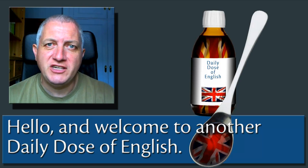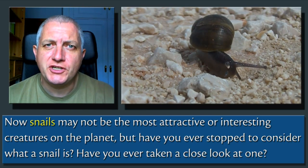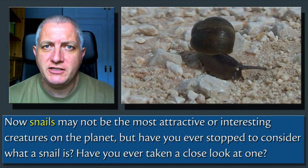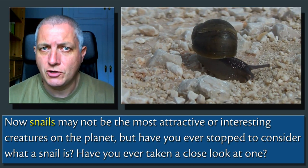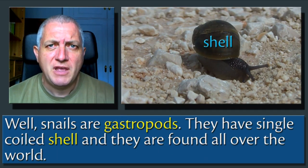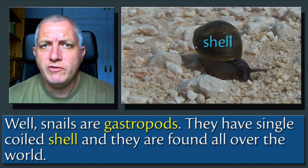Hello and welcome to another Daily Dose of English. Now, snails may not be the most attractive or interesting creatures on the planet, but have you ever stopped to consider what a snail is? Have you ever taken a close look at one? Well, snails are gastropods. They have a single-coiled shell, and they're found all over the world.